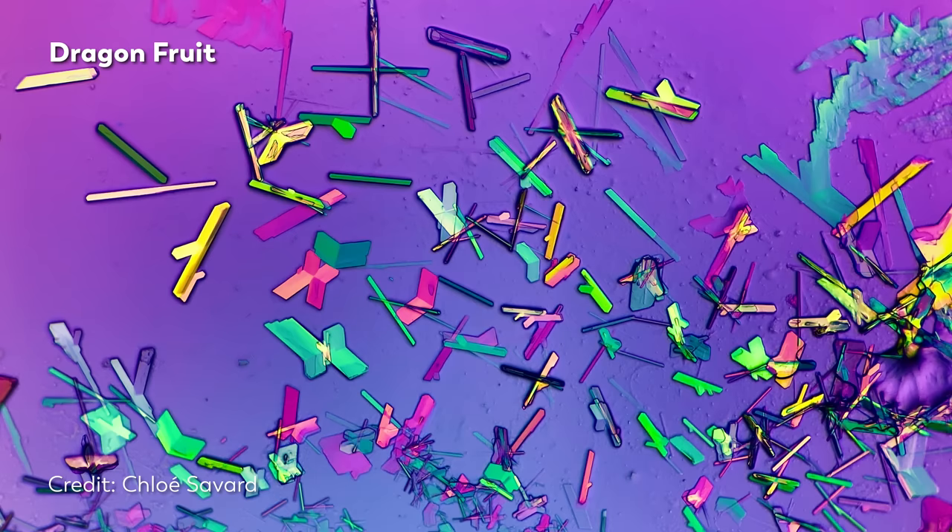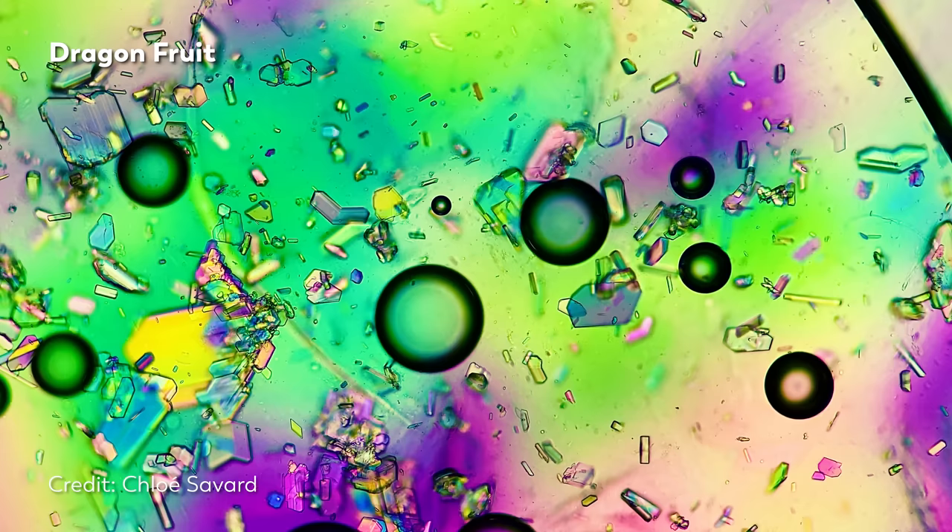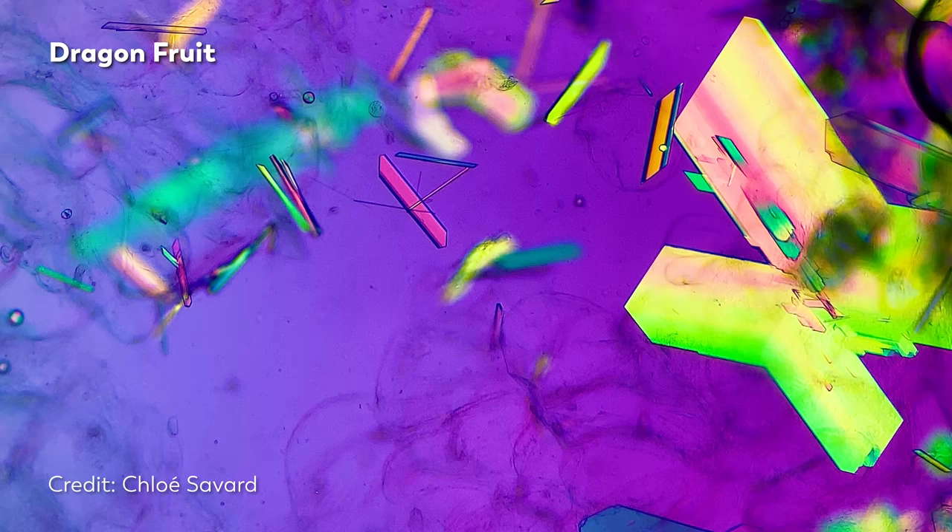These videos of the crystals inside of dragon fruits are some of our favorites of hers. It looks like she accidentally dropped a giant container of neon confetti onto her microscope. But those funky shapes are probably a type of sugar called myoinositol, which crystallized as water slowly evaporated from the slide.